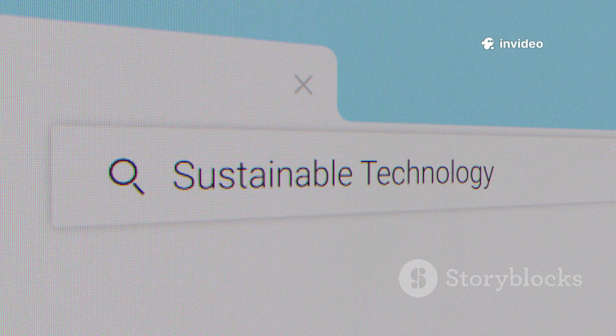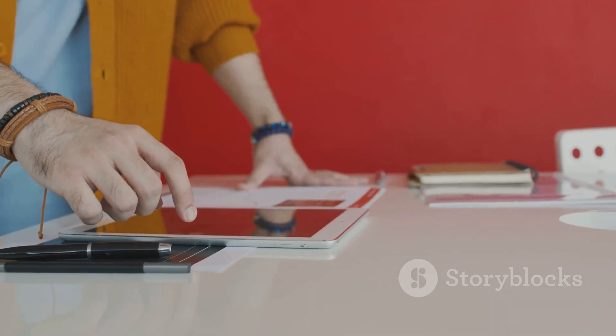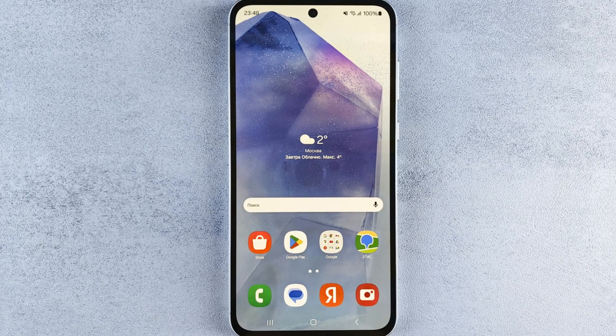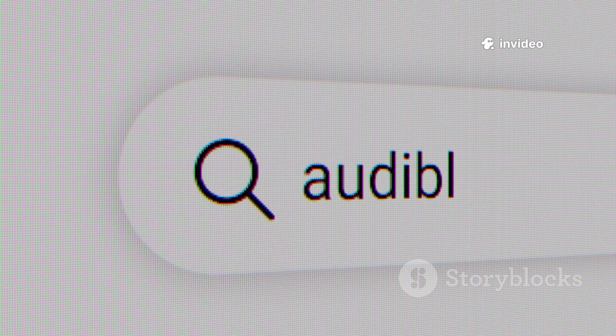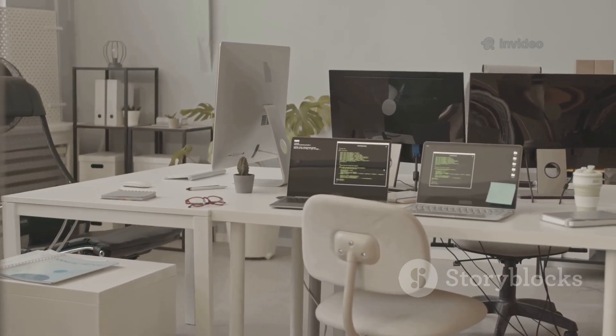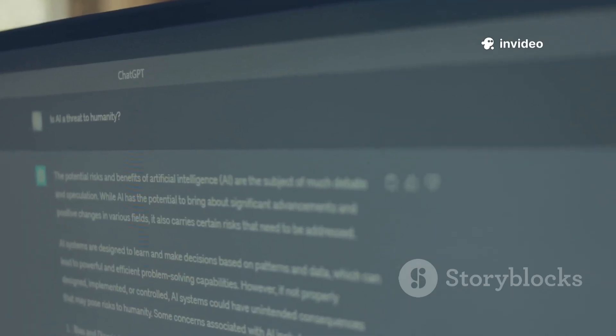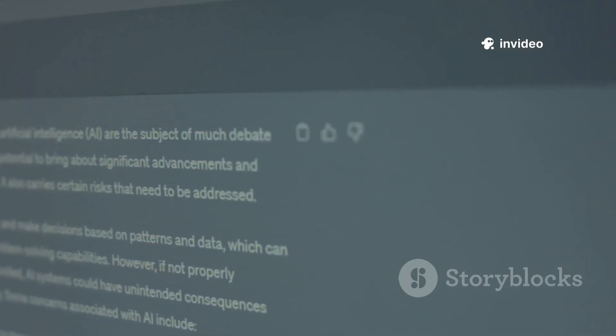Google is threading Gemini into everything — in Workspace: Gmail, Docs, Sheets. On Android. On Chrome. Chrome Canary already shows hints of contextual tasks. That's the vision: AI that's present, not performative. For enterprises, it's available through Vertex AI with governance controls — build agents, keep data boundaries, plug into existing workflows. The point isn't to replace your tools; it's to make them think with you.